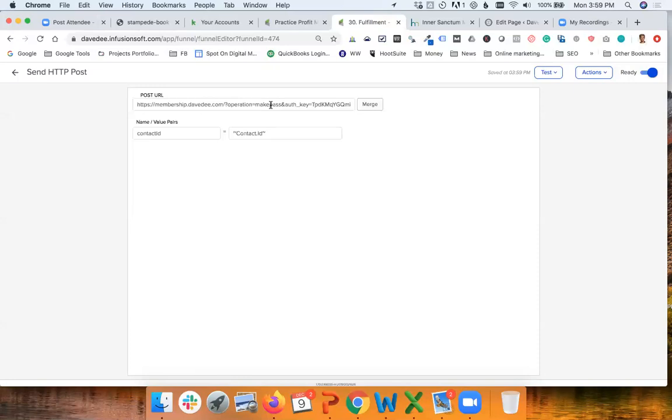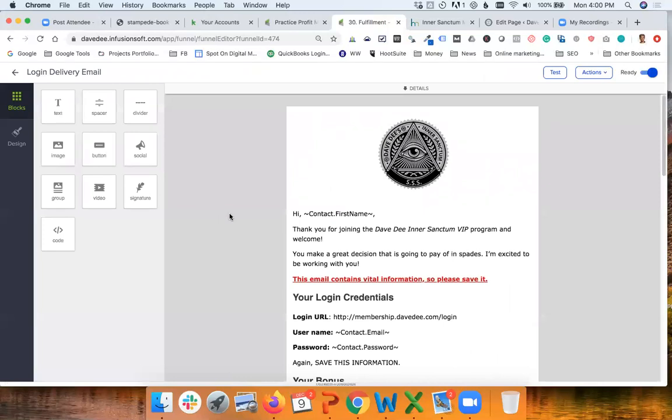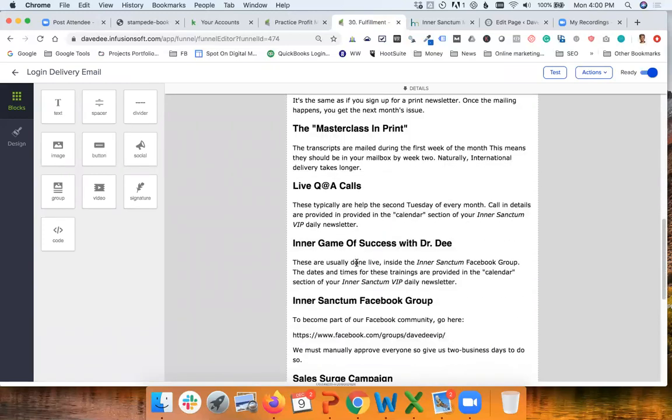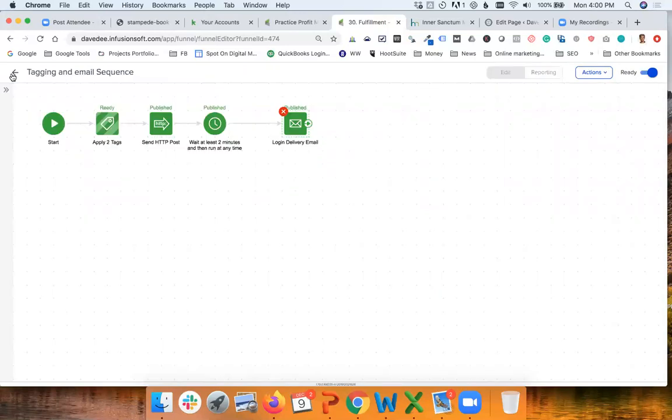The HTTP POST triggers the website to create a new user, generate a password, and these are sent back to Infusionsoft so we can then send an email with all this information. We also wait two minutes to make sure the whole thing is completed before the email is sent. In the email — I'm sure you've seen emails like this before — there's a welcome message, the login information, and a lot of information on what to expect and how everything works.